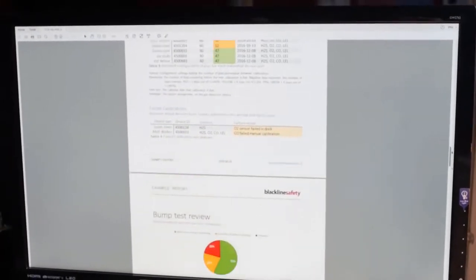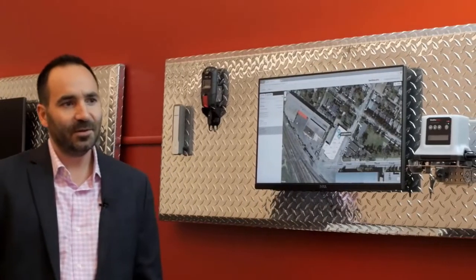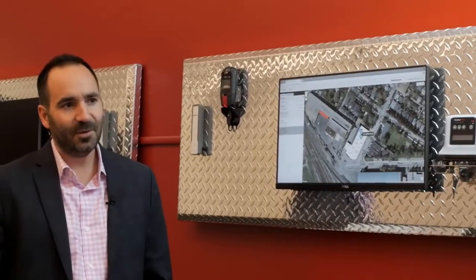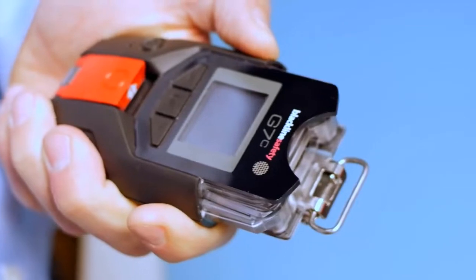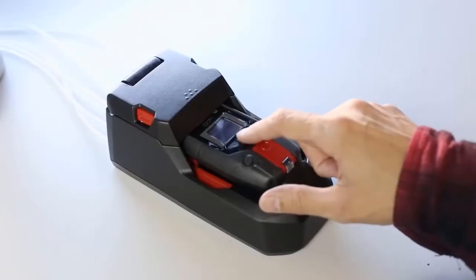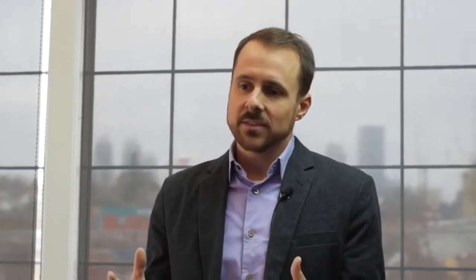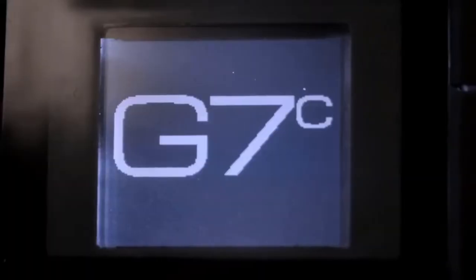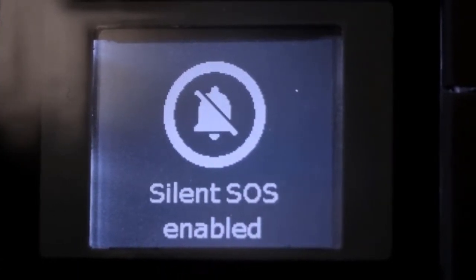Demonstrating compliance is critical to every business these days. In the past, it's been okay for companies to just give people gas detectors and assume that they know how to use them. With what G7 delivers, a safety manager can see if the units are calibrated, if they've been bump tested, virtually in real time. The power of the G7 system is that it allows compliance to be right now — are my people compliant currently in the field today?